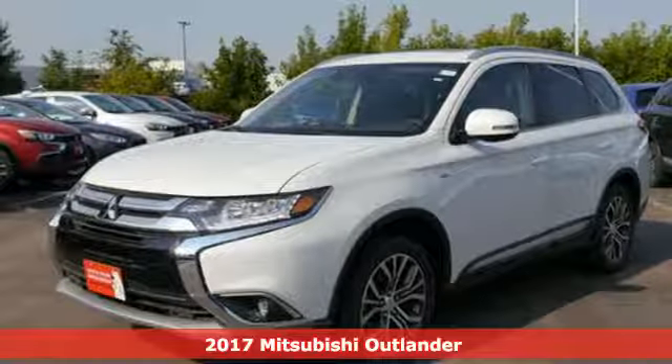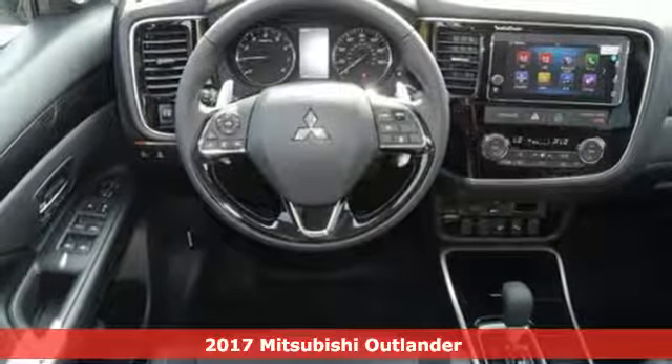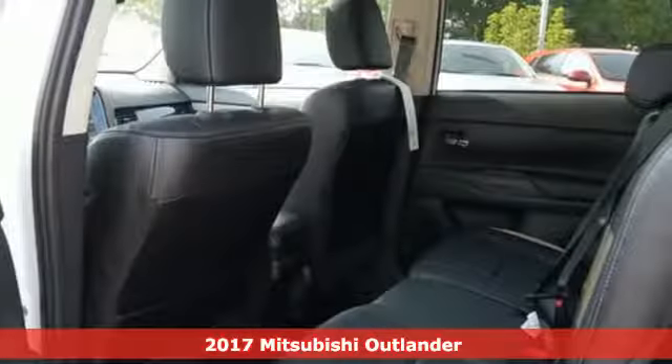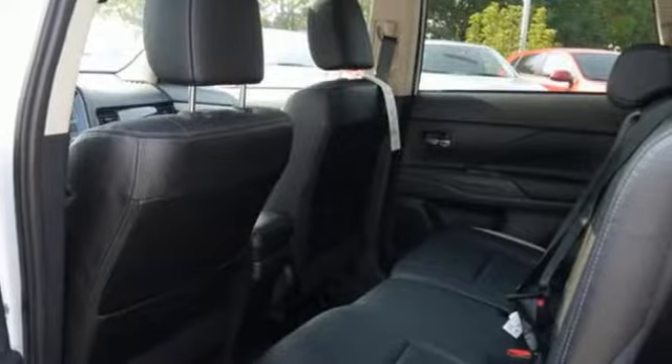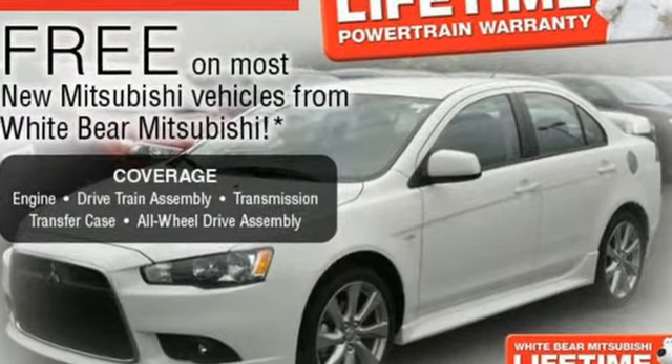It's a 2017 Mitsubishi Outlander. With room for seven, this Outlander is the family-friendly crossover utility vehicle waiting to hit the trail. Mitsubishi obsessed over every detail to give you the perfect balance of power, performance, and an unforgettable ride.